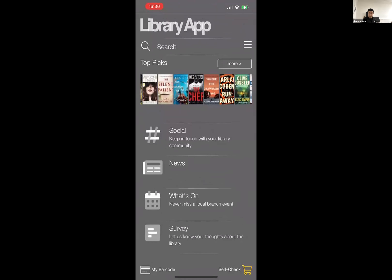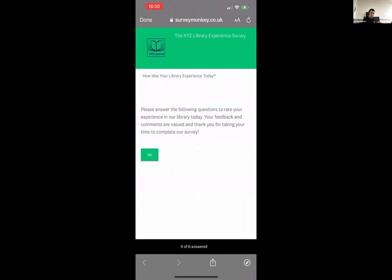The last one at the bottom there is a survey — that's just a link out to a web page, in this case a SurveyMonkey link. It looks like it's all part of the app — so it's encapsulated within the app, and the user is not tossed out to a browser. They can take part in that survey as if within the app, but it's actually a web page being pulled into the app.